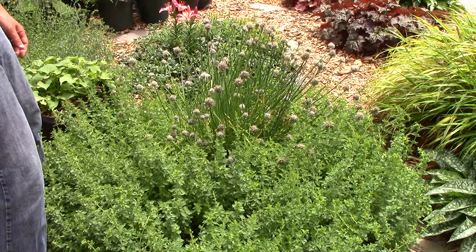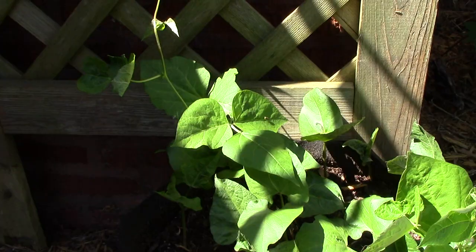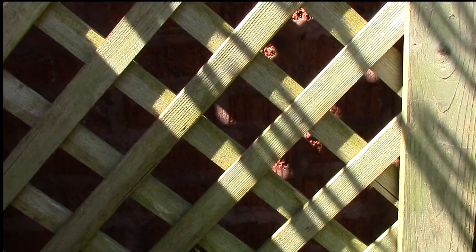Every year I add more edibles to the front yard garden, and one of this year's new additions is scarlet runner beans, which I'm growing in a 10 gallon smart pot. Scarlet runner beans have pretty scarlet flowers and are sometimes grown as ornamentals. We like the beans too — mature beans taste a lot like lima beans. They're climbers, so we'll grow them up this lattice trellis.